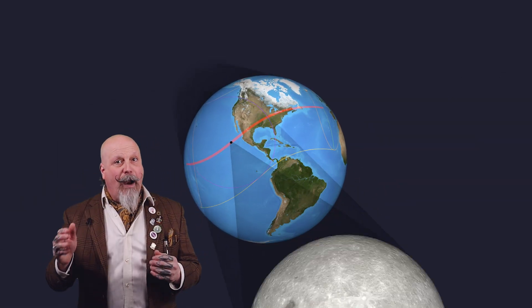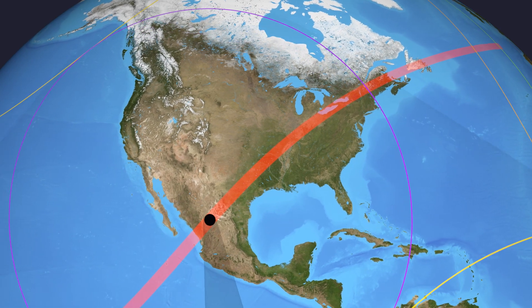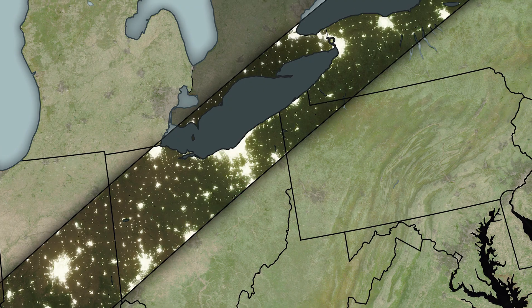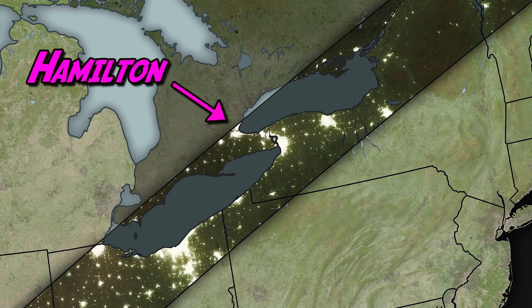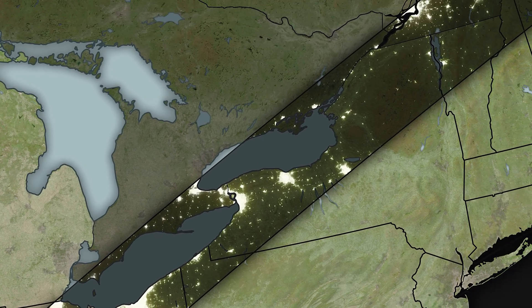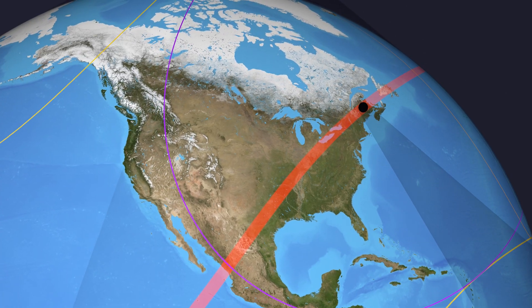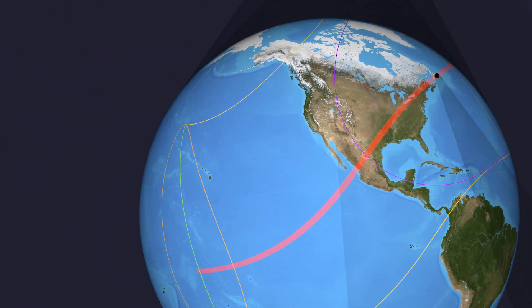The path of totality is the path that the moon's shadow takes across the surface of the Earth. It's only 160 kilometers wide, but it stretches all the way from Mexico into the United States and cuts into Canada starting in Leamington, Ontario, traveling up the coast of Lake Erie through Hamilton, Niagara Falls, and continuing up Lake Ontario to Kingston, hitting Montreal and Sherbrooke, then traveling through Vermont and Maine until it re-emerges in Frederick to New Brunswick, western PEI, and across the center of Newfoundland.